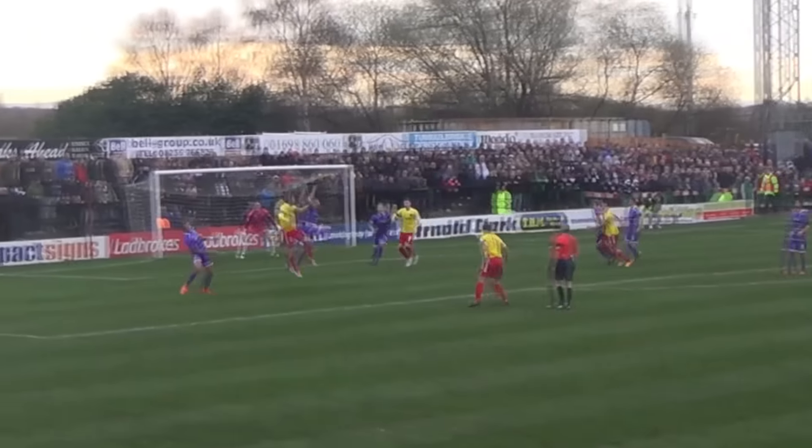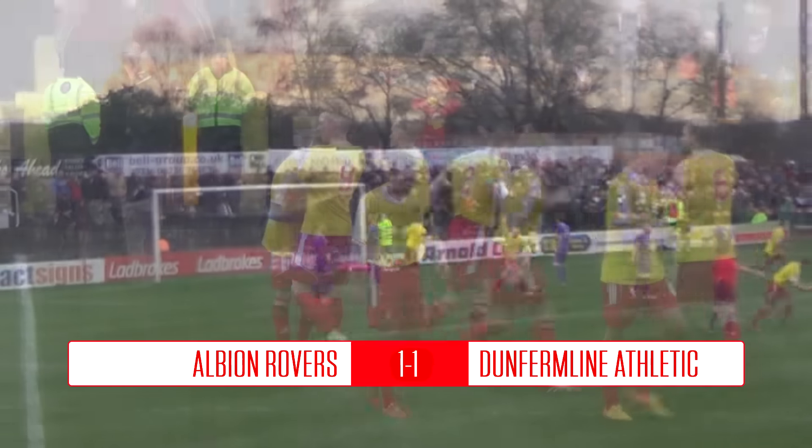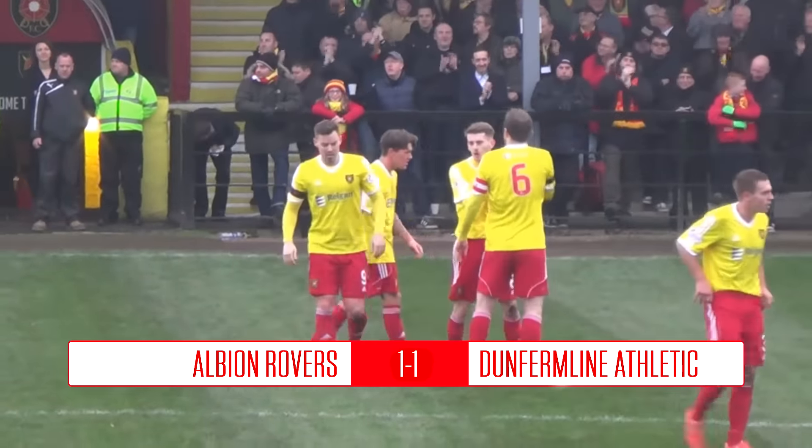It would stay that way. Albion sit in fourth place in the table while Dunfermline are in second, now nine league games unbeaten but dropping points to leaders Ayr.